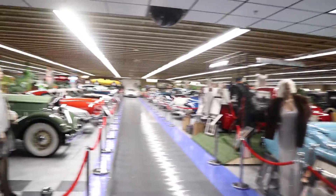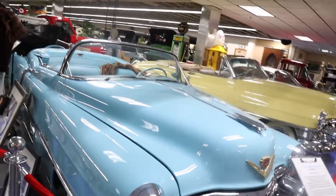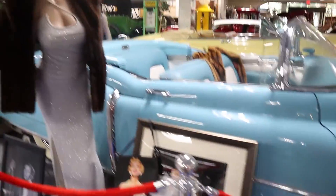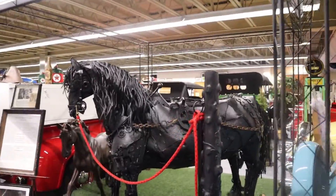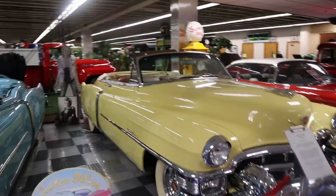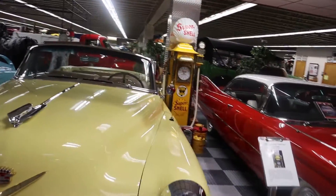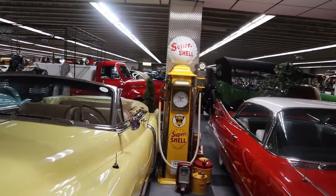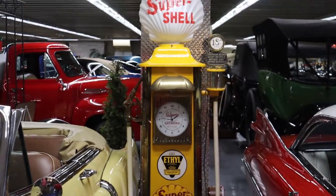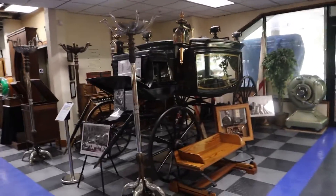Upon entering the museum there's a lot of stuff in here — like this 1953 Cadillac El Dorado with a Marilyn Monroe statue. There's a giant horse made completely out of car parts, a '53 Cadillac, a 1927 clock-face gas pump — you sure don't see those anymore.